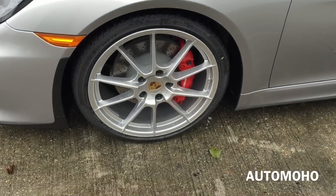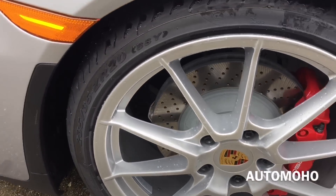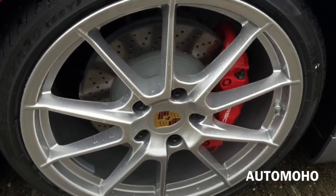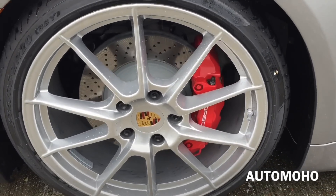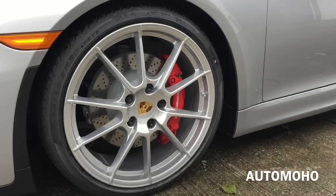There you can see the cornering light. This particular model comes standard with 20-inch Boxster Spider alloy wheels with 235/35 performance tires. Behind the wheel is the large ventilated cross-drilled brake disc and a huge 6-piston aluminum monoblock fixed brake caliper painted in red for faster stopping.